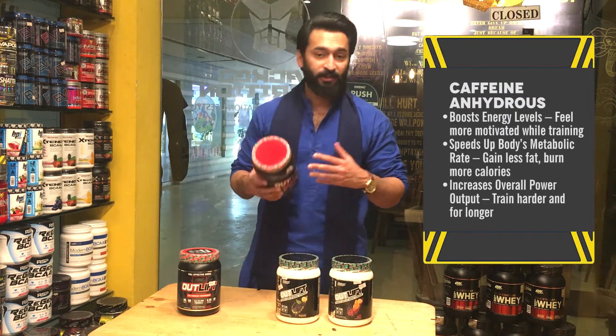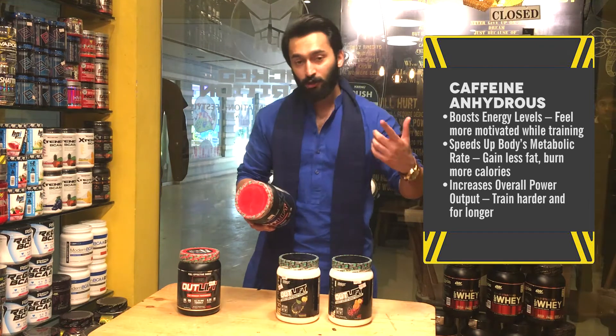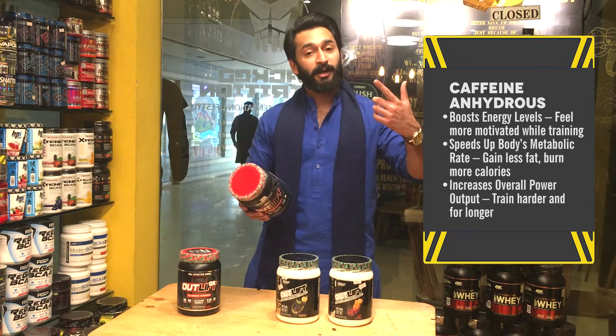Caffeine anhydrous stimulates the nervous system, aids fat loss, and provides a nitric oxide boost.